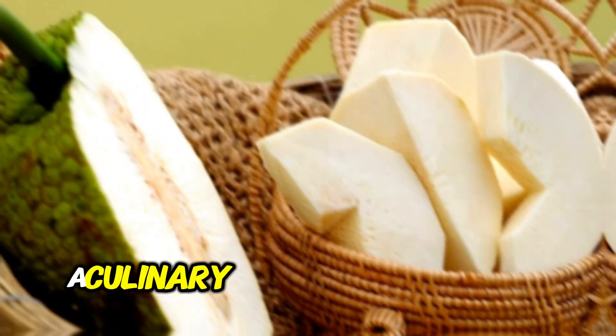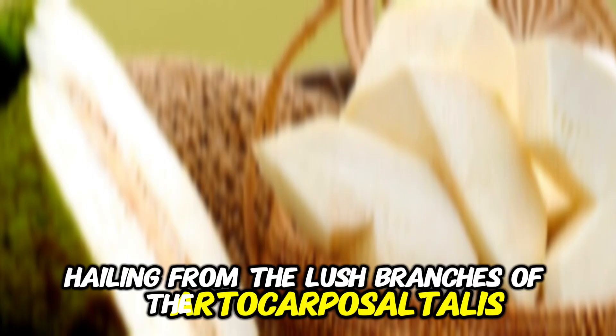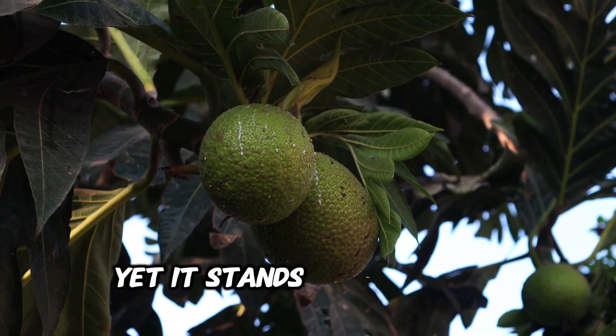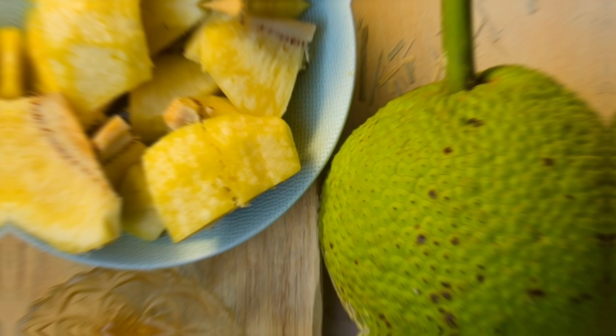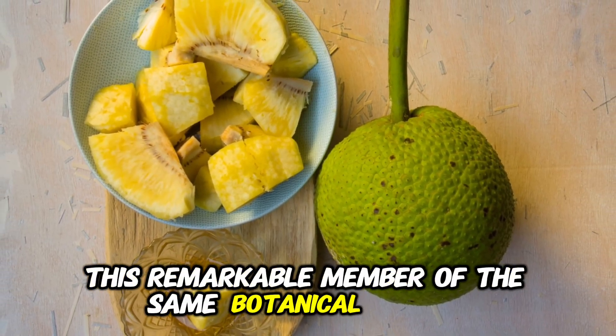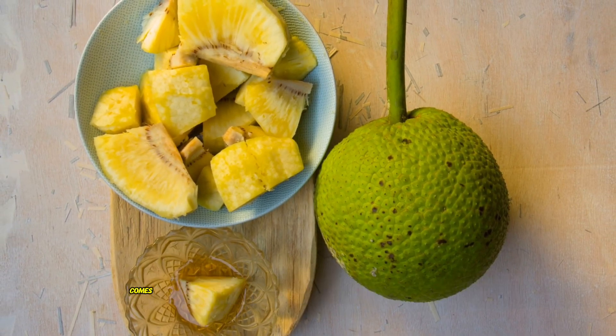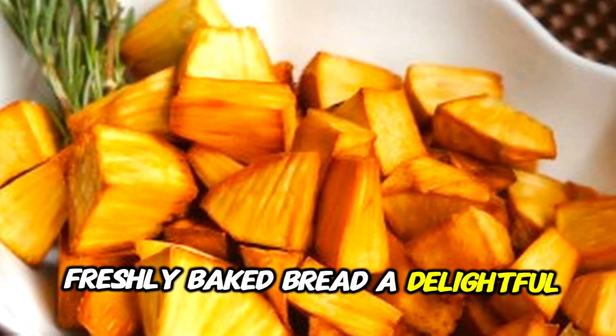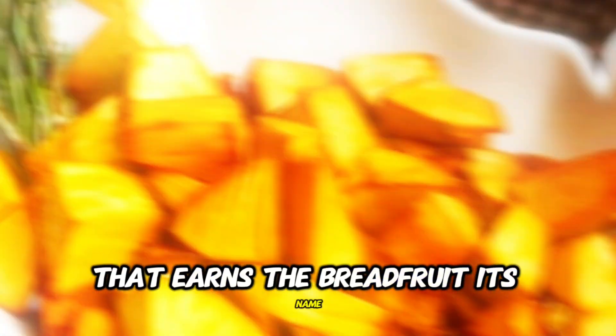Meet the breadfruit, a culinary titan and nutritional gem hailing from the lush branches of the Ardocarpus altalis tree. It is often mistaken for a fruit, yet it stands proudly as a versatile veggie. This remarkable member of the same botanical family as mulberries and jackfruits comes clad in thick green skin, revealing a soft, fleshy heart within. Dive into its flavors and you'll discover a taste that mirrors freshly baked bread, a delightful surprise that earns the breadfruit its name.